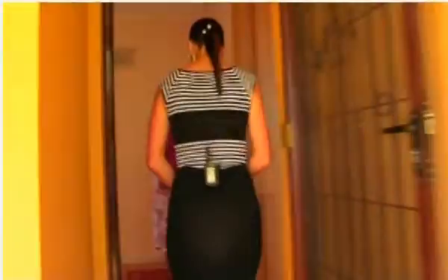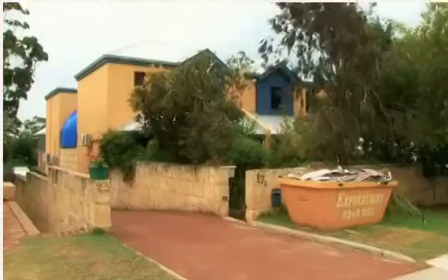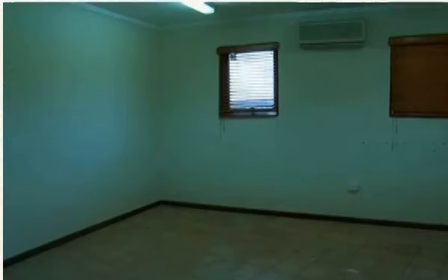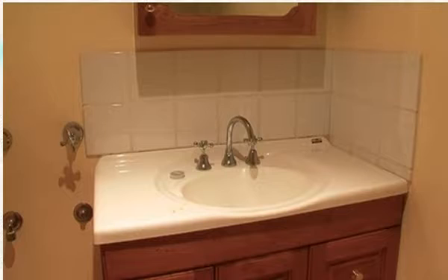As Sasha explained, the two houses will be on the market in a few weeks. Both are on the same size block and look rather similar in terms of architecture.